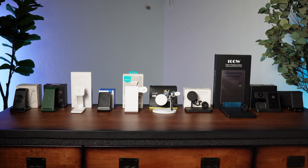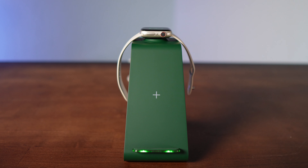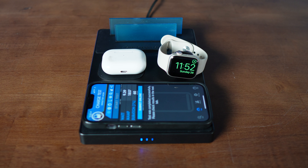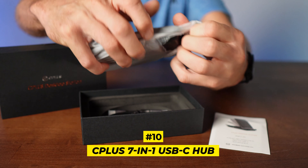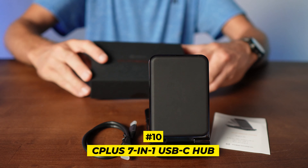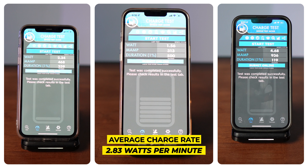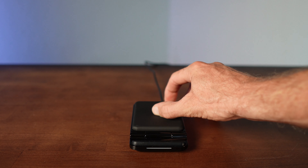For criteria number one, charging speed, we used an app called Amperes 4 that measures how many watts a minute are being added. We tested three different iPhones and calculated an average charging rate for an iPhone 13 Pro Max, an iPhone 13 Pro, and an iPhone 11. For criteria number two, style, we lined them up from 1 to 10 on a table based on looks. For criteria number three, functionality and versatility — does it charge a watch, AirPods, or do any cool tricks like double as a bedside clock?